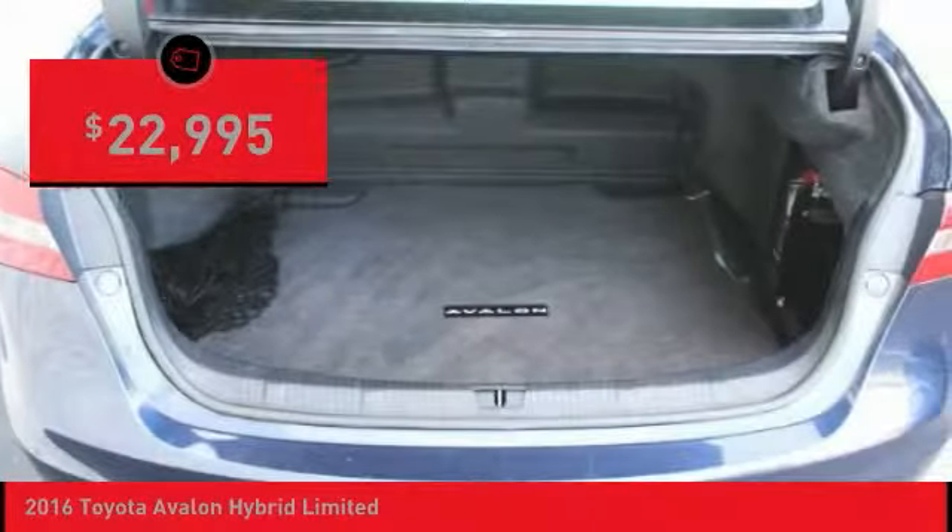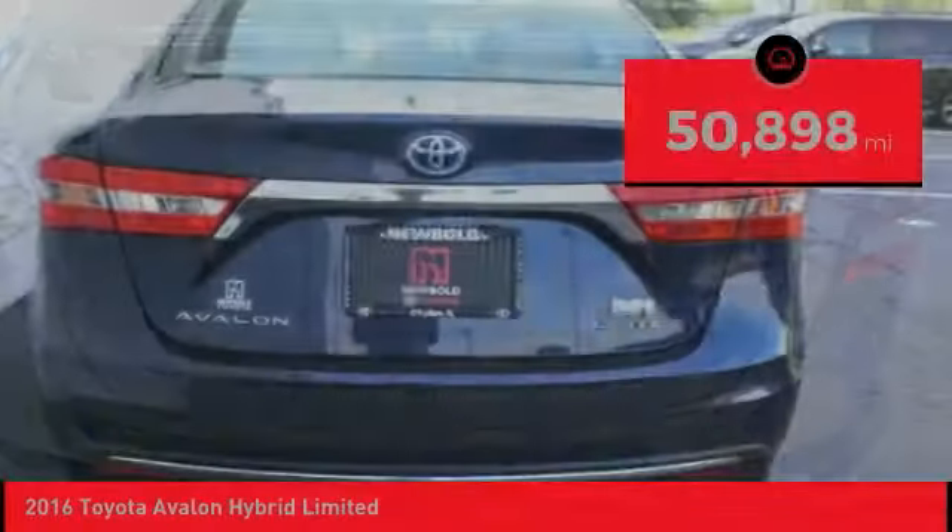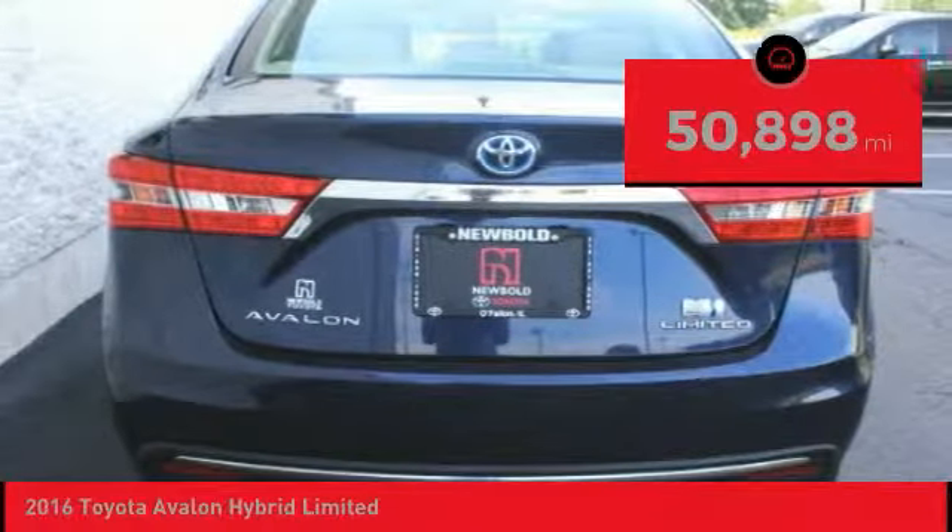And it is priced below $25,000. This vehicle has less than 55,000 miles.